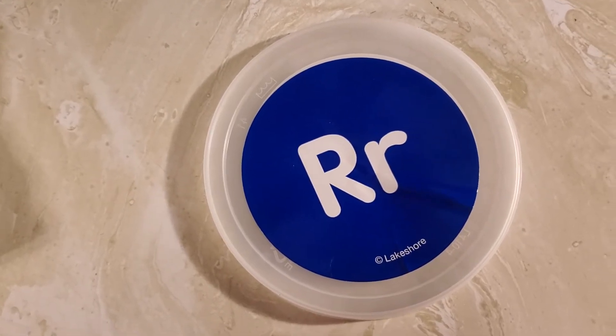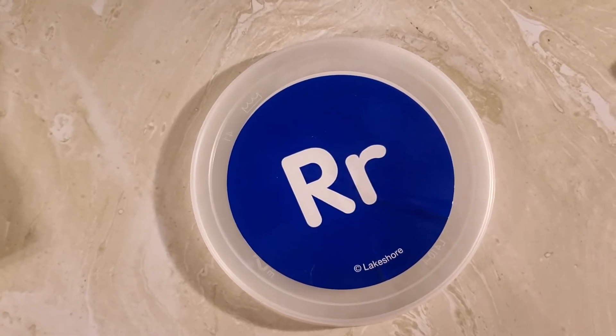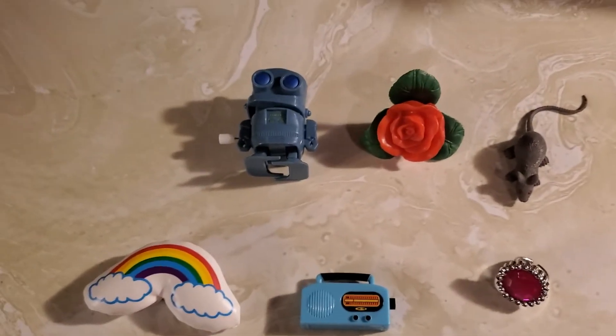Hi friends, it's Mrs. Q back again with another fun episode of Where Is It? These words start with the letter R. Let's come over and see what words we have today.